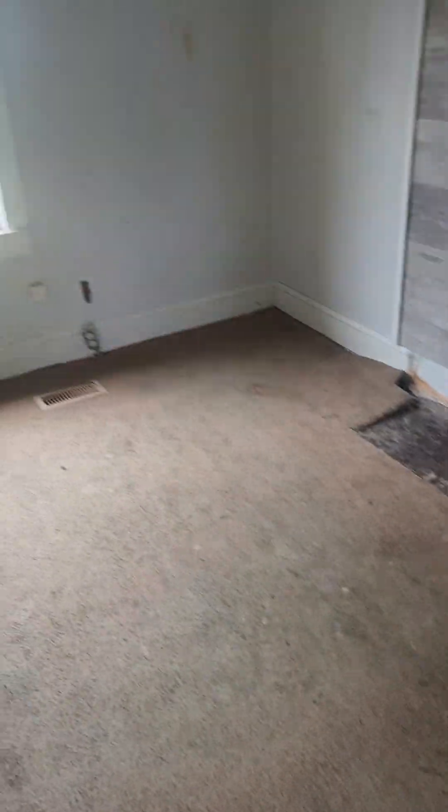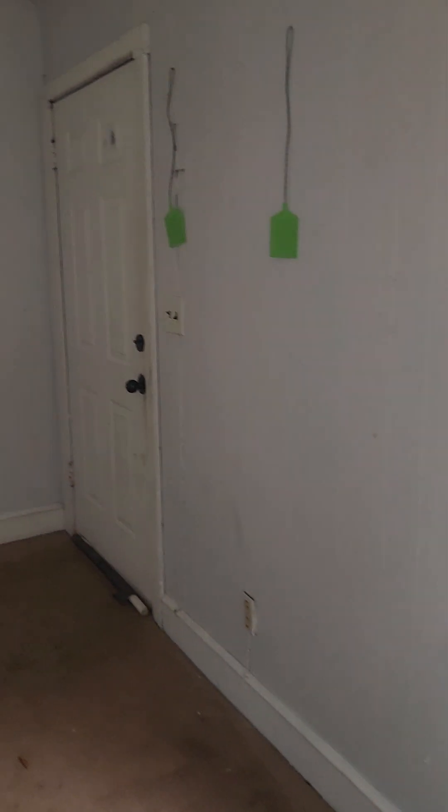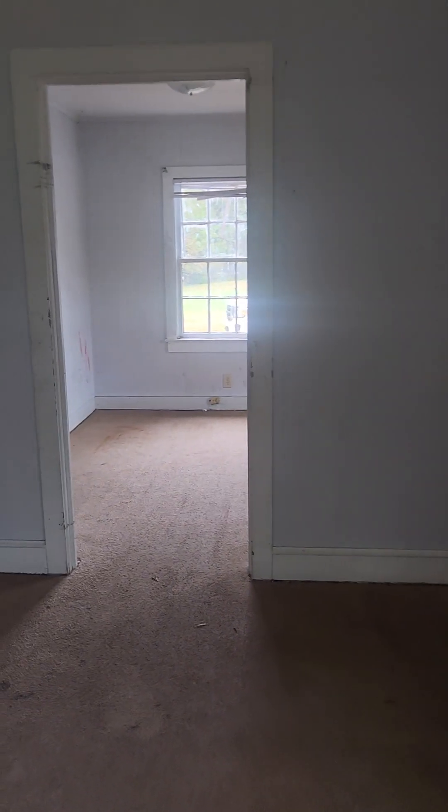Alright, here in the living room the floor is weak right here — you can hear it cracking, goes down about a half an inch. Electrical sockets are here. Windows are semi-good; the window up front is good. The door frame needs some work. Ceiling — just fill in the cracks, ceiling is halfway good.